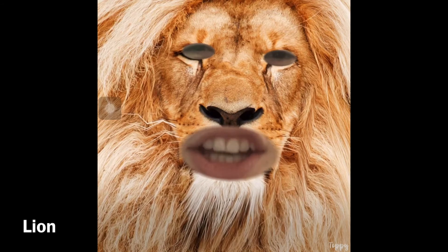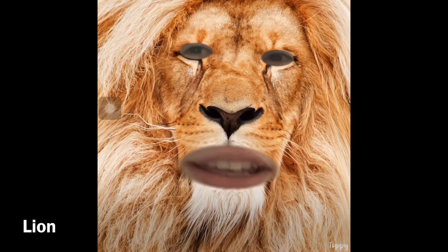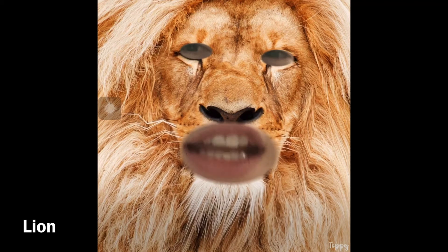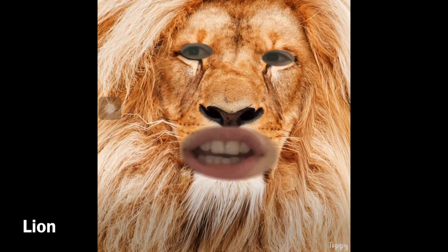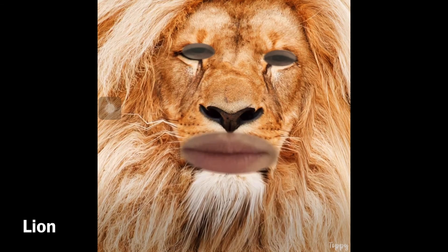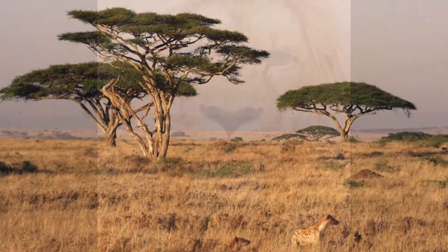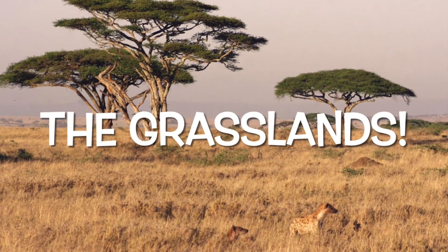Rawr! Can you help me find my habitat? Where I live, it is flat with a lot of grass. It is a dry and cool climate. There is a lot of space to run. I share my home with zebras, giraffes, and elephants. My home can be found in Africa. Can you please help me? A lion lives in the grasslands.